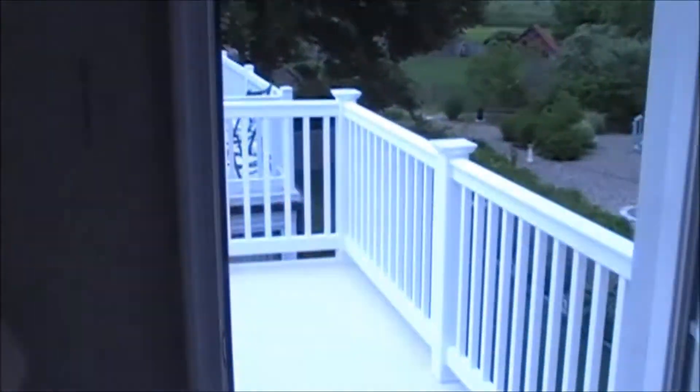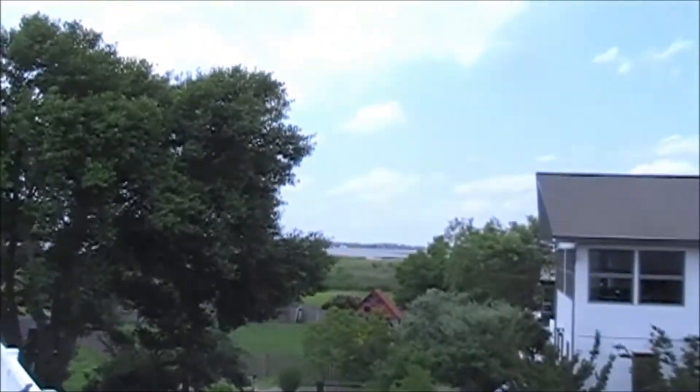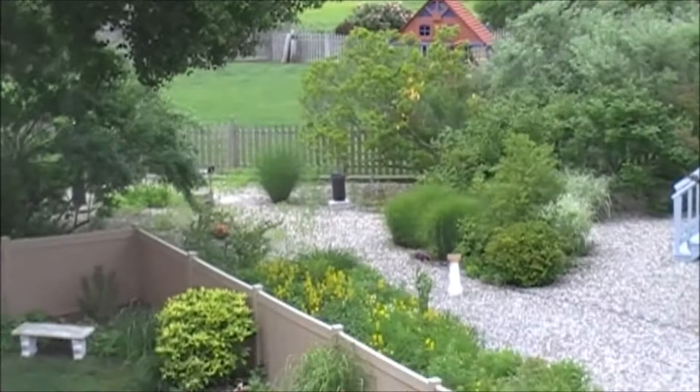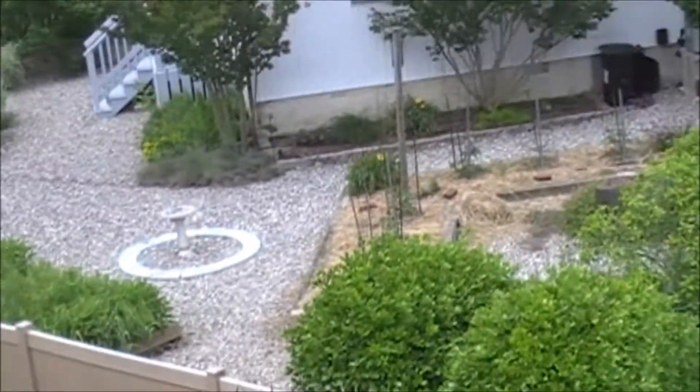Now, as we step on this rear deck, you have wonderful views of the bay — you can see the water right back there. And I also want you to pan down and see how nice the neighborhood backyards are for all the homes back here. All well taken care of.